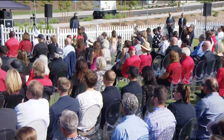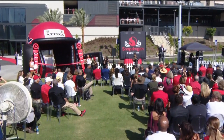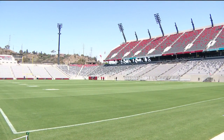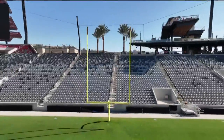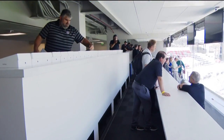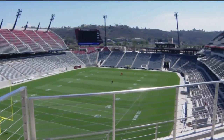Before the festivities got underway, the SDSU Athletics Department gave CBS 8 a sneak peek inside the 35,000 capacity stadium. "We're excited. It's our building, but we didn't build it just for us — we built it for the community of San Diego." That's John David Wicker, the athletic director for San Diego State University, our tour guide inside Snapdragon Stadium.